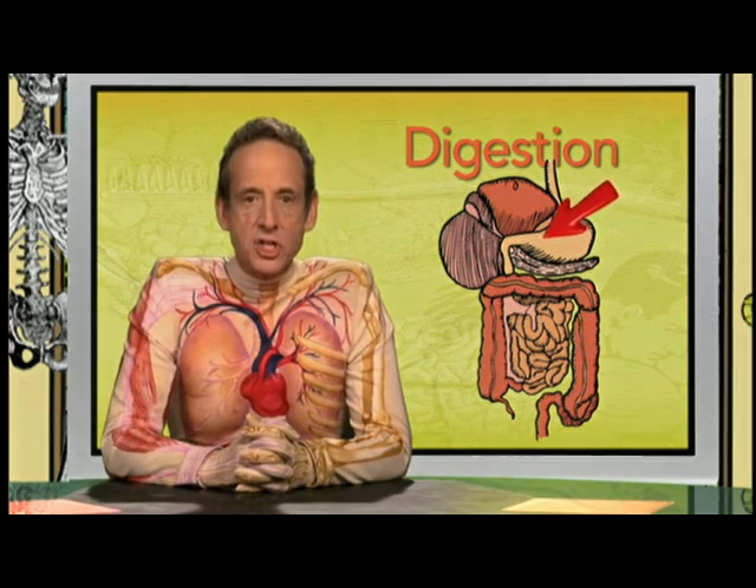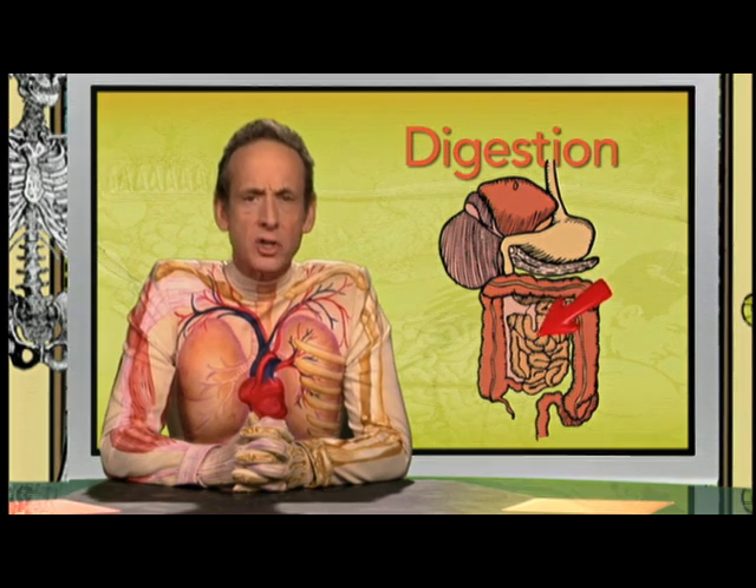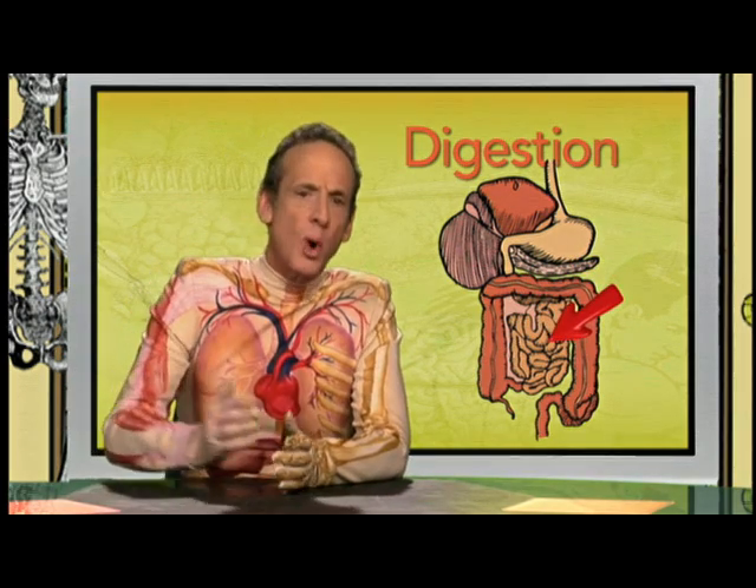From here, the soupy food moves to your small intestine. This long, twisting tube is almost 20 feet long.